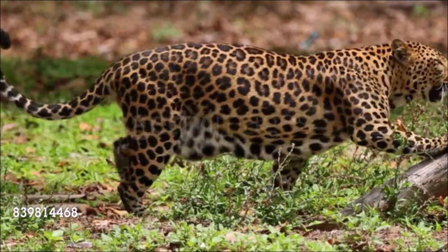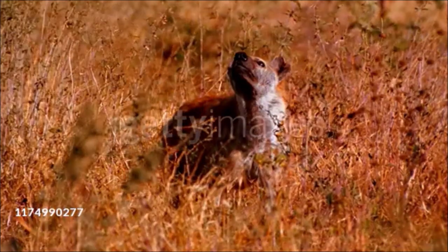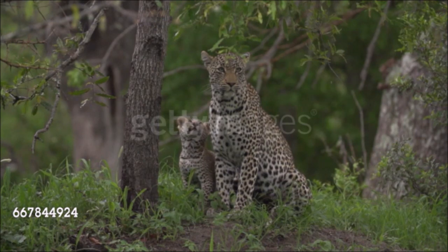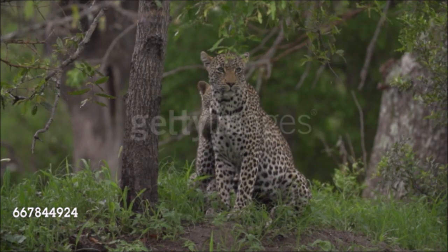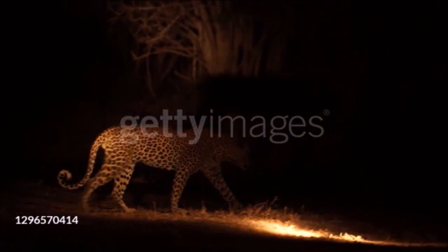Few wild cats are as varied in appearance or prey preference as the leopard, or have a wider geographical range. Its varied diet includes small creatures such as dung beetles and large mammals many times its own weight, such as antelopes. A large kill may provide food for two weeks, though kills are usually made about every three days — twice as often for a female with cubs. The average litter of two is born after 90 to 105 days gestation; cubs stay with the mother for a year or more. Adaptable to human presence, leopards hunt to within a few miles of big cities and have survived well despite numerous threats.